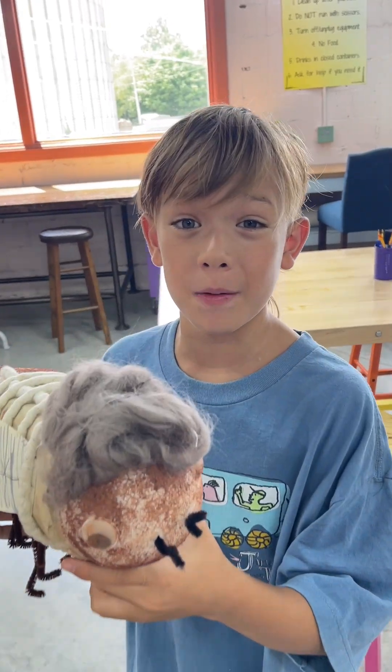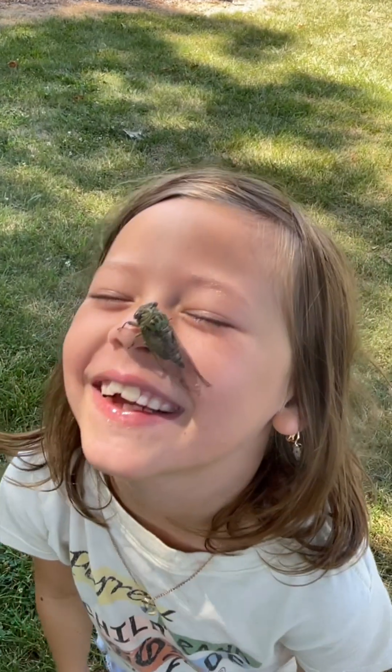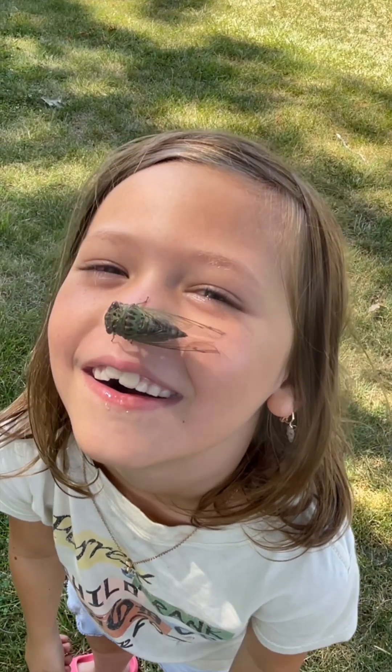I was inspired by that cicada I found to make my own. This is old grandpa cicada. This is the weirdest thing I ever felt. Oh my gosh, it's going right now.